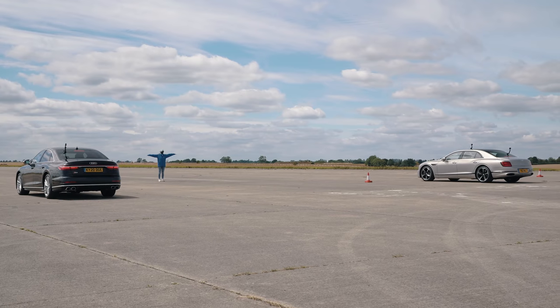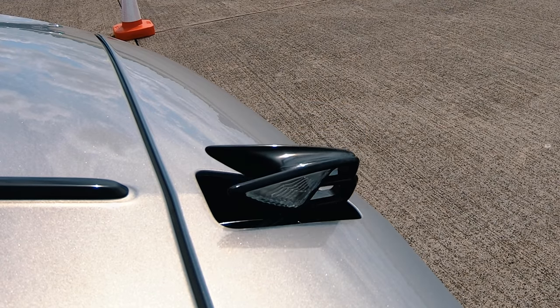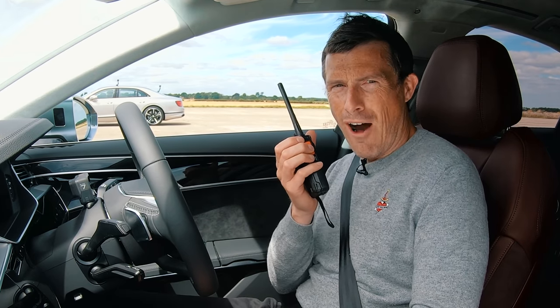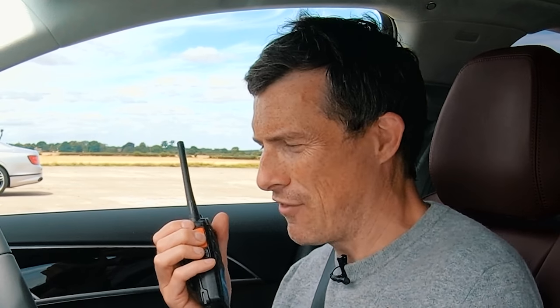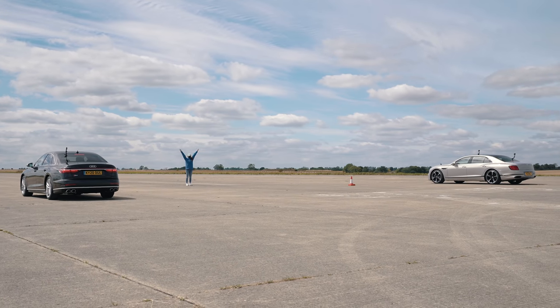Three, two... wait a second. I've just realised I haven't actually concealed my flying B for better aerodynamics. Silly me — we're all right then. Showing off. I don't think it's going to make a difference, but anyway, let's get on with it. Three, two, one.